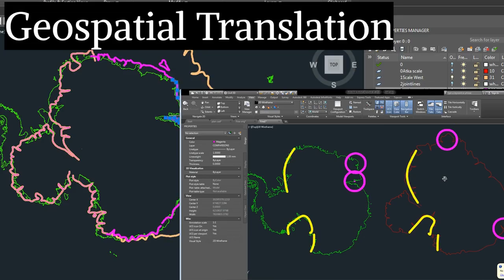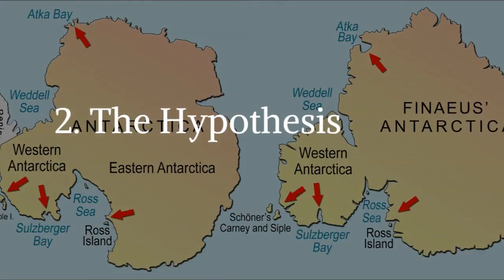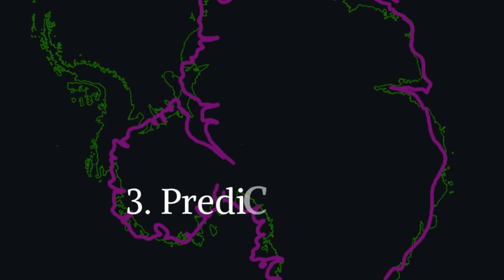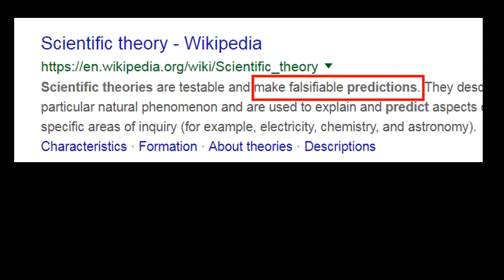The video is broken into three parts: a general overview of the theory and the significance, a more formulated technical hypothesis by a cartographic researcher, and finally my geospatial test of the hypothesis and making a falsifiable prediction of the claim surrounding this remarkable map.